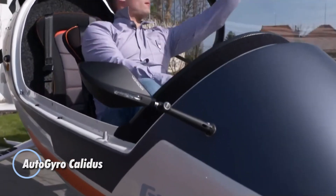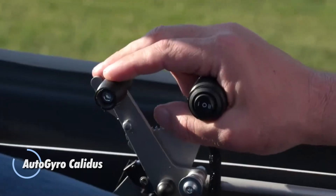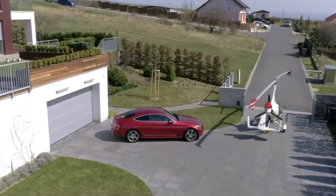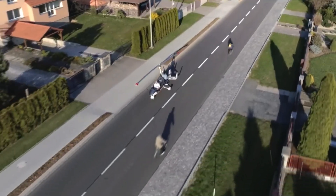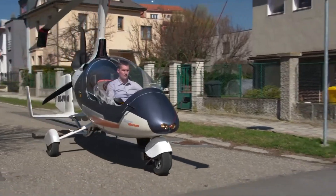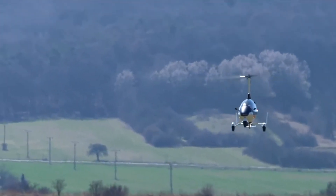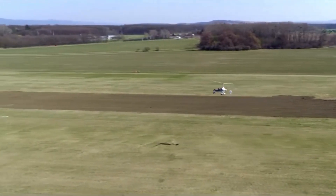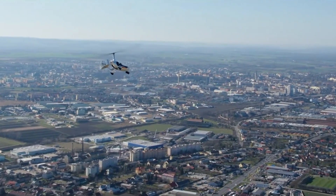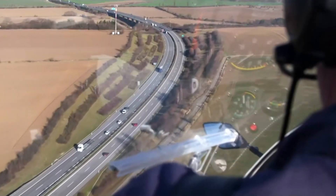The AutoGyro Calidus brings together sleek design, comfort, and reliable performance in a modern enclosed-cabin gyroplane. Its tandem seating and aerodynamic profile make it equally suited for recreational adventures, flight training, or patrol duties. Equipped with a 74-liter fuel tank expandable to 100 liters, it offers generous range and efficient cruising speeds. Inside, the fully enclosed cabin keeps pilots and passengers warm, dry, and comfortable in all weather conditions.